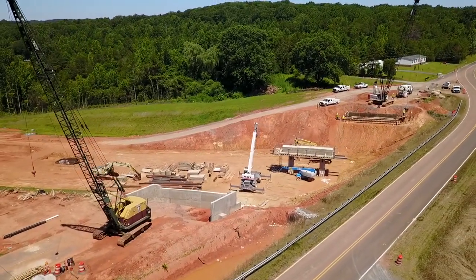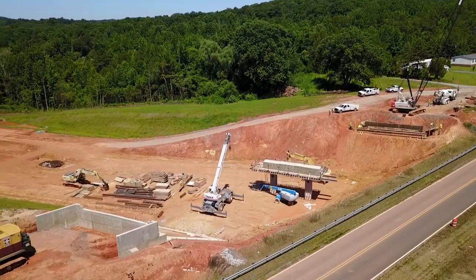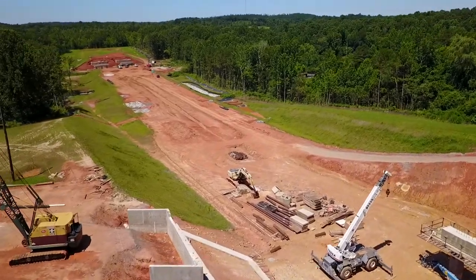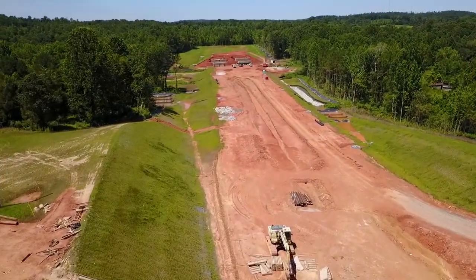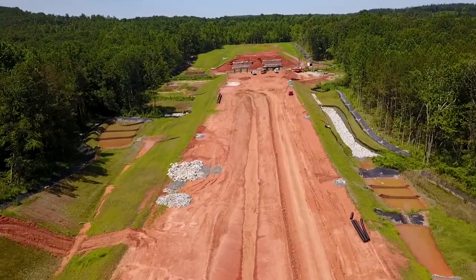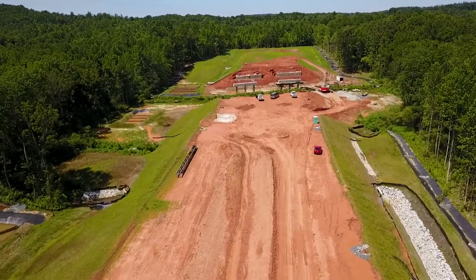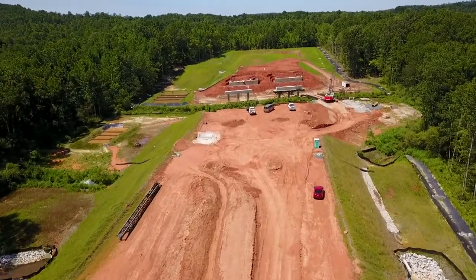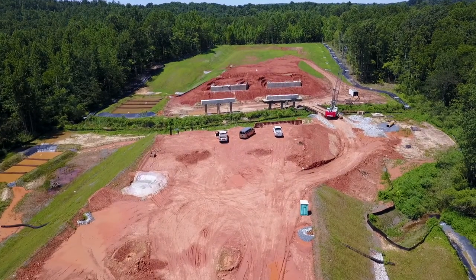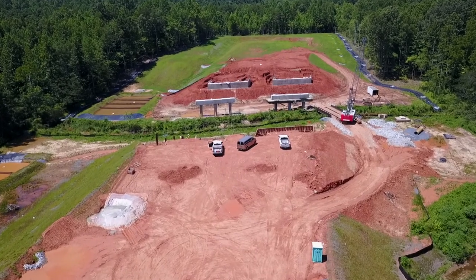Even though they've had pretty wet conditions, they're still moving ahead with the concrete work at the bases of the bridge. We fly out in this direction and you can see where the two roadways of the bypass will each have a bridge, crossing over a pretty good stream.